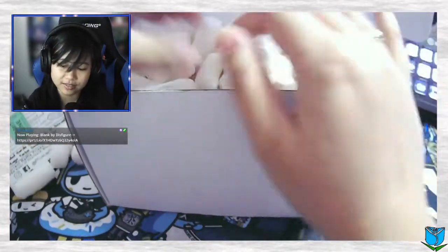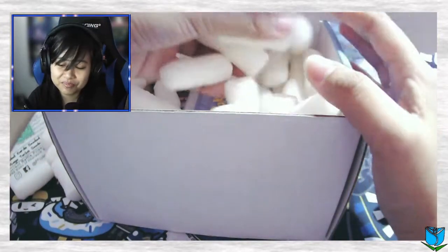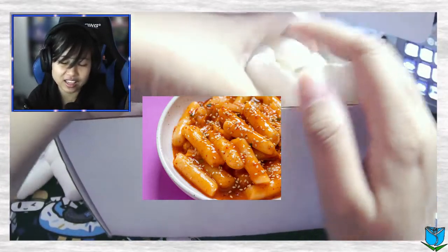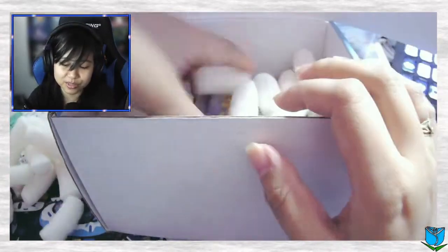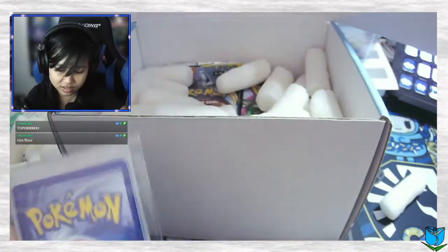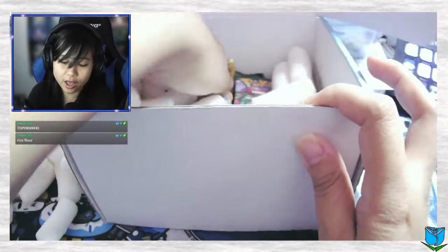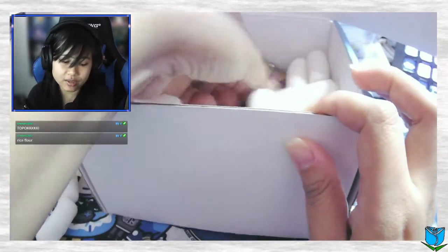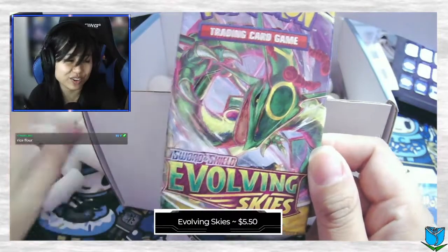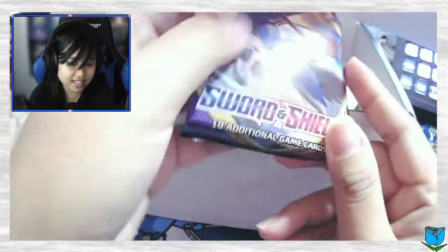If you guys don't know what tteokbokki is, it's a Korean food. It looks like this — it's made out of rice flour. Let's see, do we open this first? Maybe we open that after. Let's take a look at which packs we have.